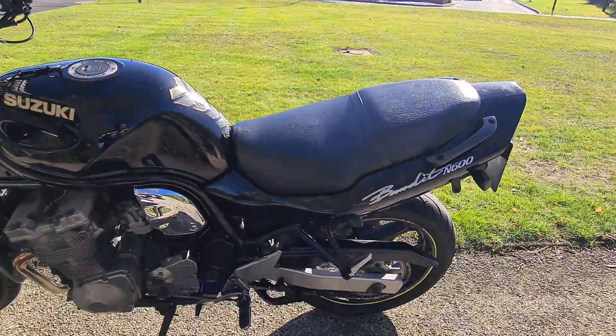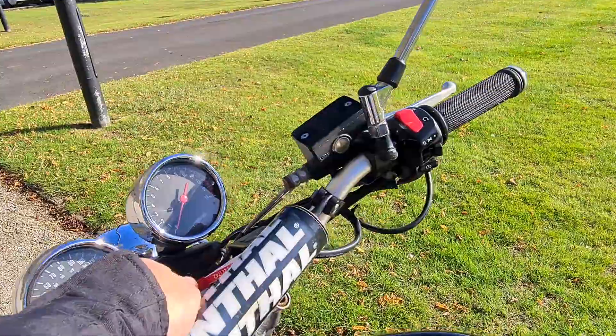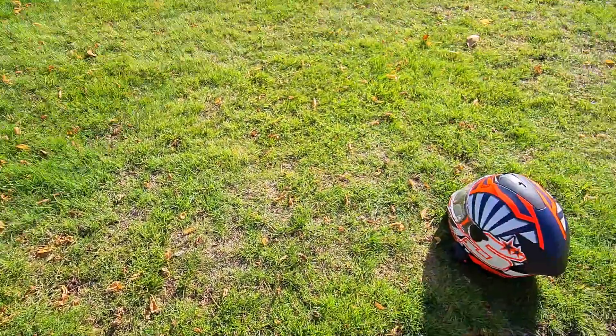But apart from that it's pretty much standard. So we'll just start it up. As you can hear it's fitted with an aftermarket can which sounds pretty good.